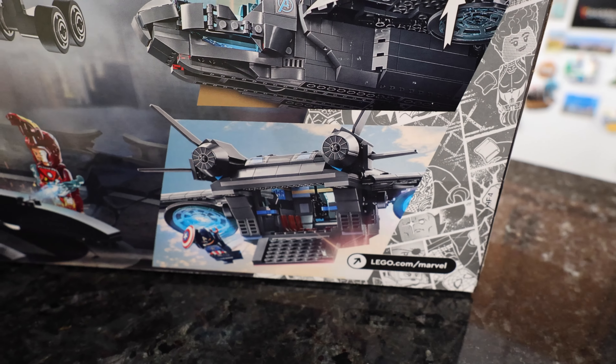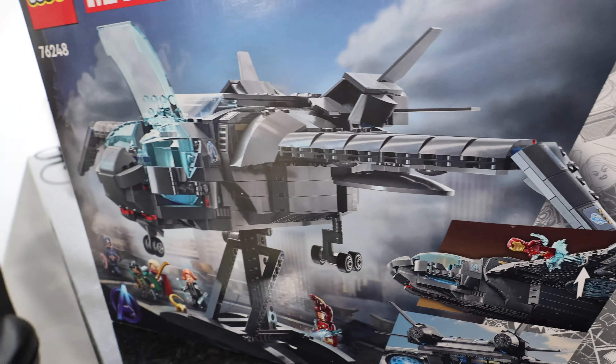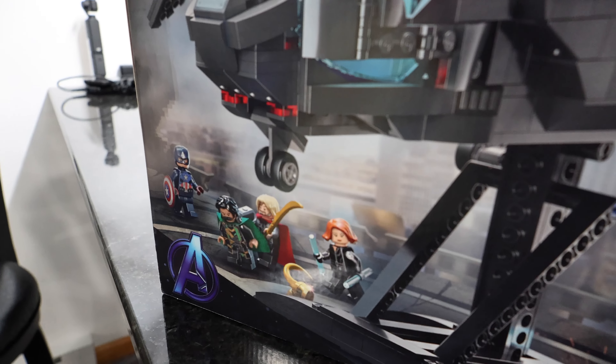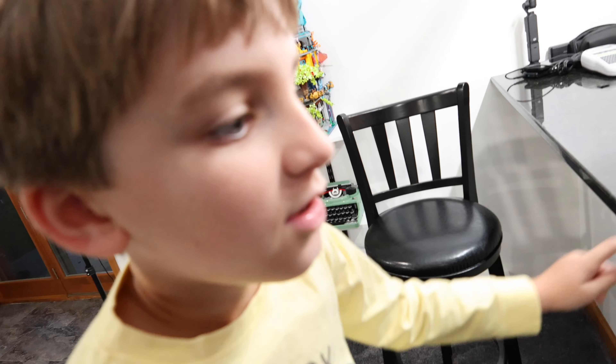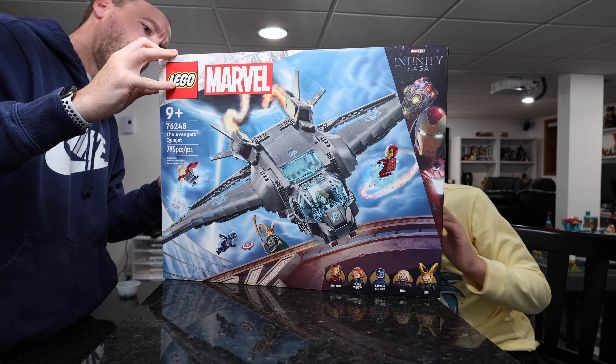This ain't a Fortnite knockoff. If only it was the battle bus — that would actually work. I'm sure all these people have been in Fortnite at some point or another. It's literally the guy from Fortnite. They have two different sticker options right there.